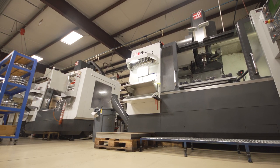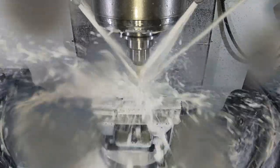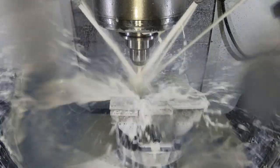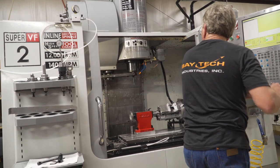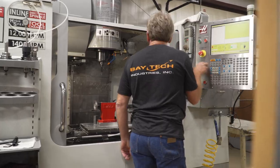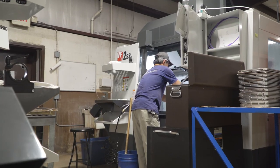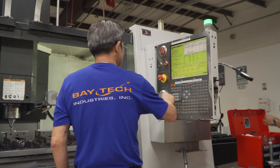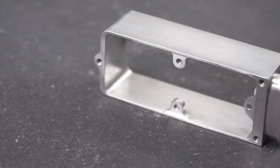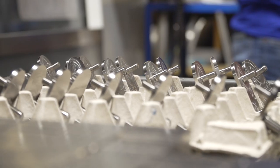It was about 10 years ago that we started utilizing the fourth and fifth axis trunnions. It enables me to increase the efficiency of my employees without stretching them too thin. When I'm running a part on a fifth axis, I'm getting three to four different operations in one, meaning my employee can be running a different machine or working on something else while that machine's running. And I'm not only just getting a part off, but I'm getting a complete part off of the machine.